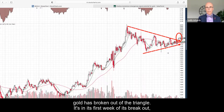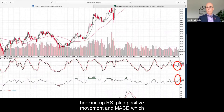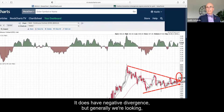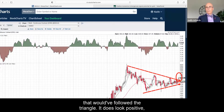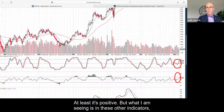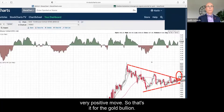Right now gold has broken out of the triangle — it's in its first week of its breakout. We have all those other signs: stochastics hooking up, RSI hooking up, positive price movement, and MACD moving up, which is probably one of the more important indicators. Money flow does have some negative divergence but generally looks positive; money flow momentum is not fully on side yet, but the other indicators are showing a very positive move. That's it for the gold bullion.